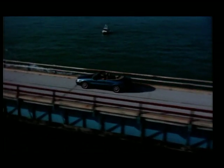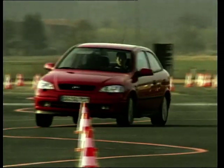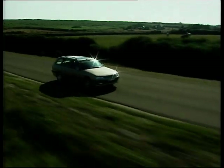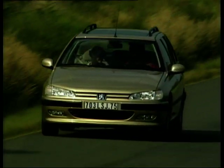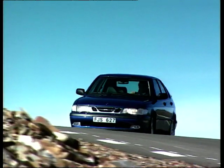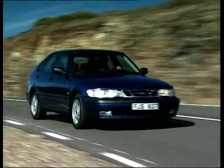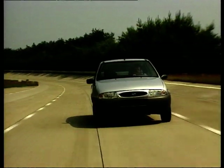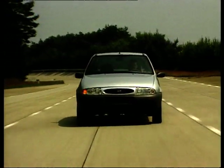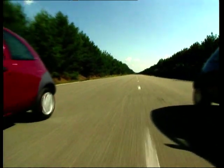How do car manufacturers manage to offer the buying public such choice yet still maintain a profit? One way is to share platforms. Why spend a fortune on research and development for a new floor pan and running gear when an existing one is perfectly fine? Thus, the underpinnings of a humble Ford Fiesta could also become the new-edge design vehicle that is the Ka, and can also lend its talents to the small coupe.